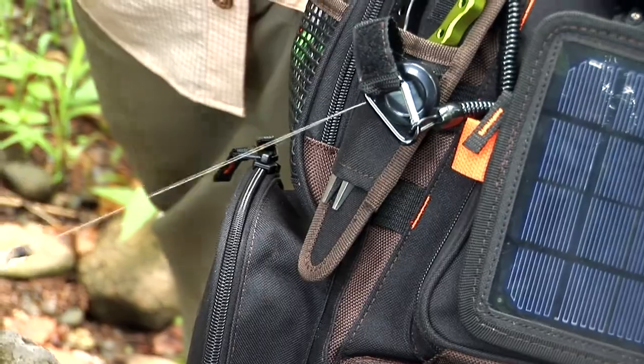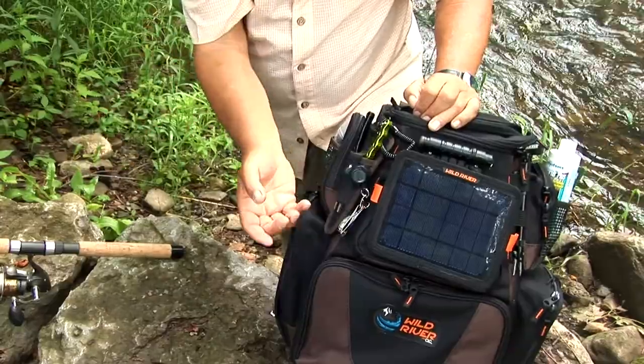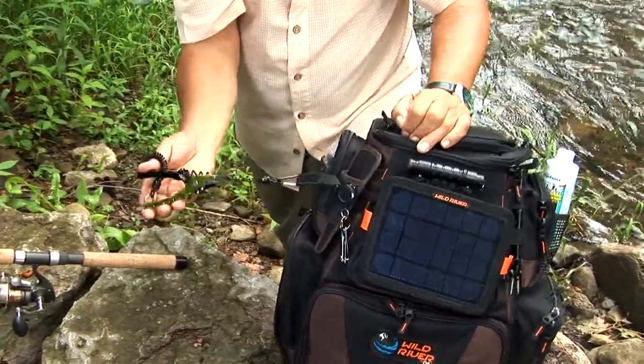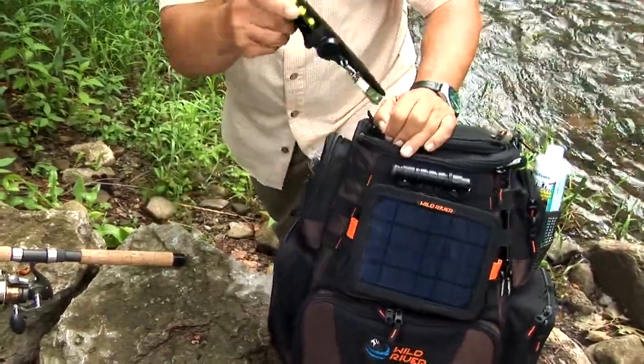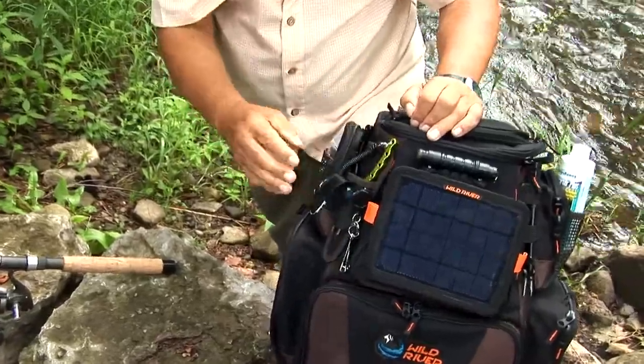And as you can see, you've got a retractable lanyard right here — you can take that off as well. And you've got your pliers right here, perfect. Hooked there, or you can take the whole thing off and put it on your waist. Wild River has thought of everything — what an incredible bag, and I'm still not finished.